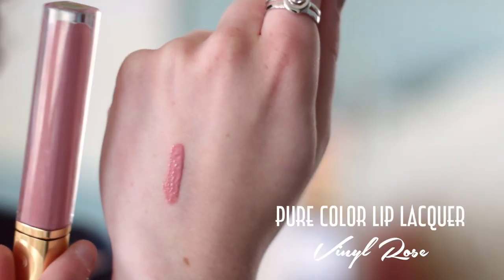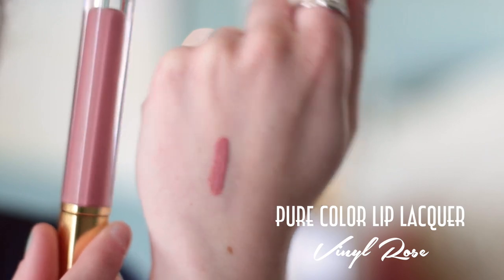I was kind of iffy about the YSL foundation because it was so expensive, but I actually really do like it so far. The next thing I got was the Estee Lauder Pure Color Lip Gloss in Vinyl Rose. These are amazing because they're super thick and really pigmented. I really like thick lip glosses because I have dry lips, so this just totally makes up for that. It lasts forever and it's really pigmented — it gives a subtle sheen and kind of just makes your lips look fuller. It's just an everyday neutral color.